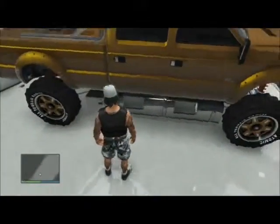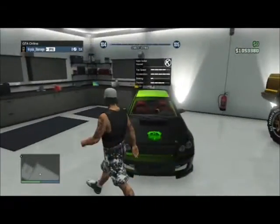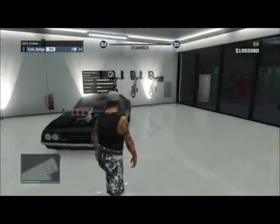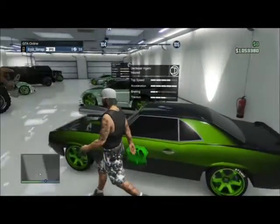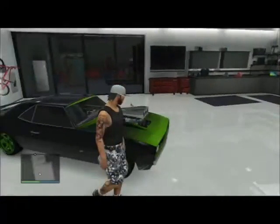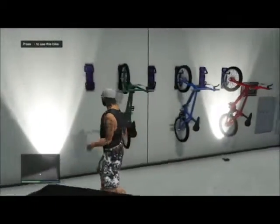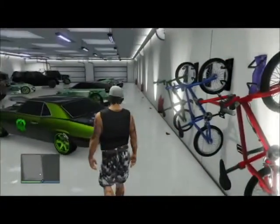Over here I've got my Karin Sultan — my little gymkhana drift car — just because I love drifting. It kind of reminds me of a little Subaru. And over here my D-class Dukes, because I'm a sucker for muscle cars. When the new update comes out on Tuesday I'm definitely putting more muscle cars in my new garage — I'm a muscle car freak. Then of course I've got my three BMX bikes: red, blue, and green. Gotta have the green because my crew color is green, blue because it looks awesome, and red just to have another color.